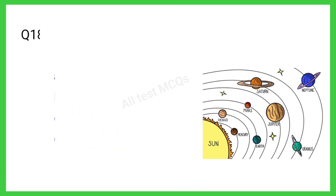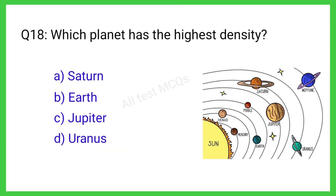Q18. Which planet has the highest density? The correct answer is C. Earth.